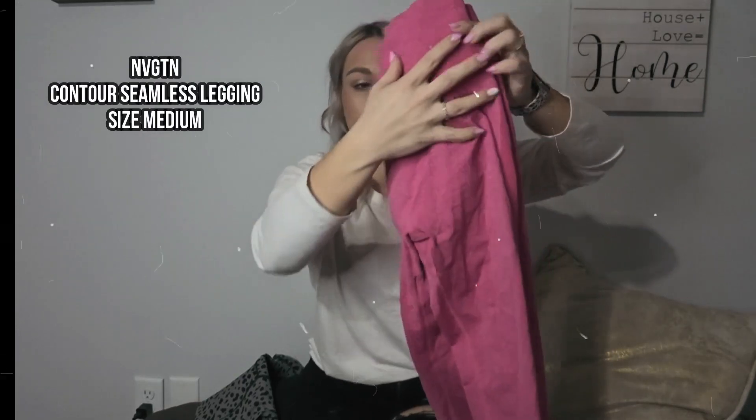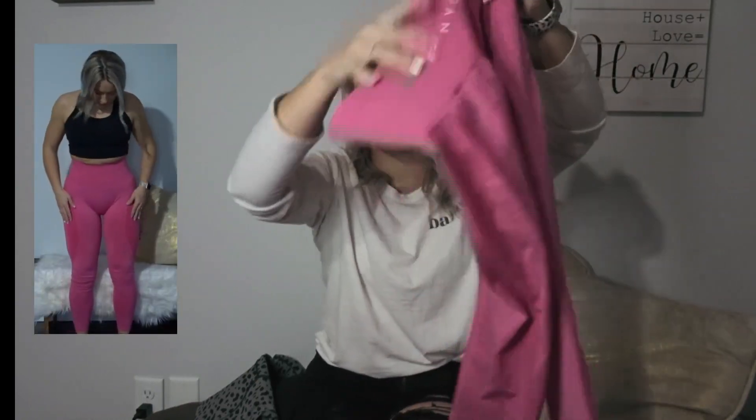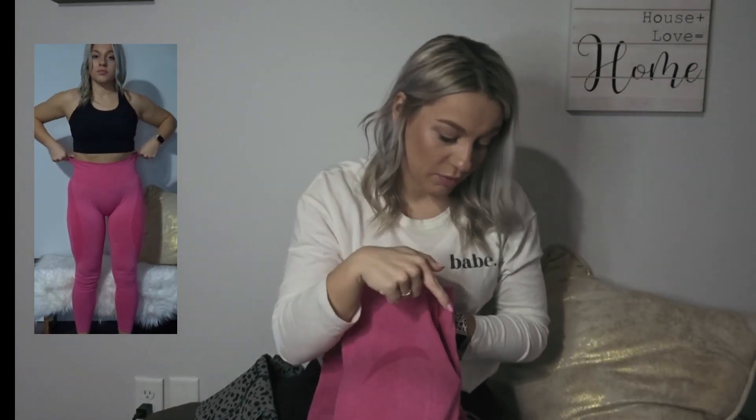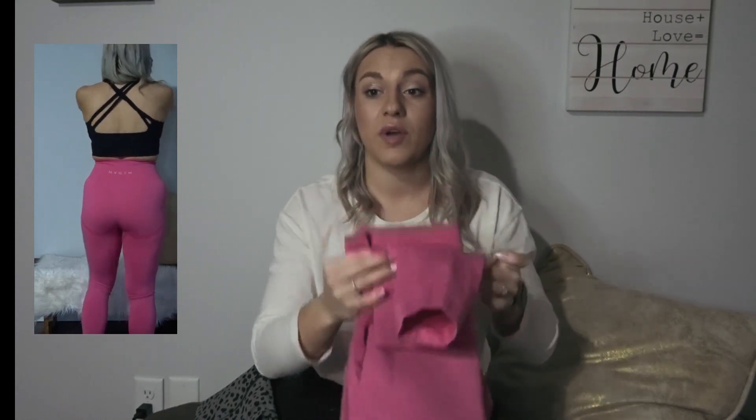These are the Contour seamless leggings from Navigation — they have both the side contour and the booty contour. The Reveal seamless leggings in aqua are a lot more stretchy and softer feeling than these, but these are absolutely amazing too. The nice thing is these are about $48, which is great for a high quality legging compared to the Lululemon Aligns at $98 and the Balance Athletica OG at $70.